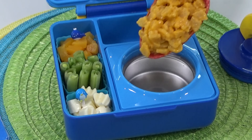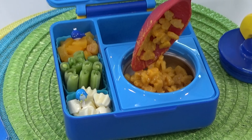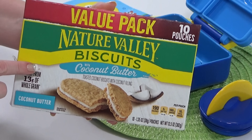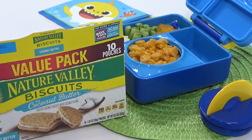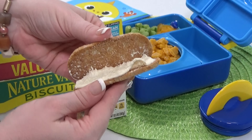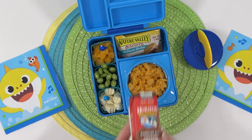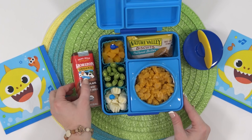Now that the mac and cheese is ready, I'm piling it into the thermos section of the lunchbox. I gave it a taste and it's actually surprisingly really good — very cheesy. For his sweet treat I'm adding a Nature's Valley granola bar — this one has coconut butter in the center, and if you've never tried these I highly recommend them, especially if you're a big fan of coconut-flavored things. To finish off Kacen's lunch I'm adding in a chocolate milk.